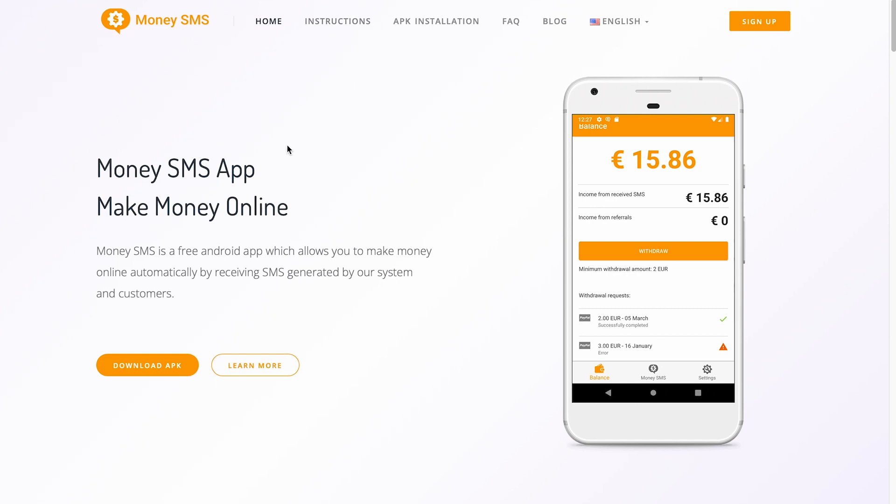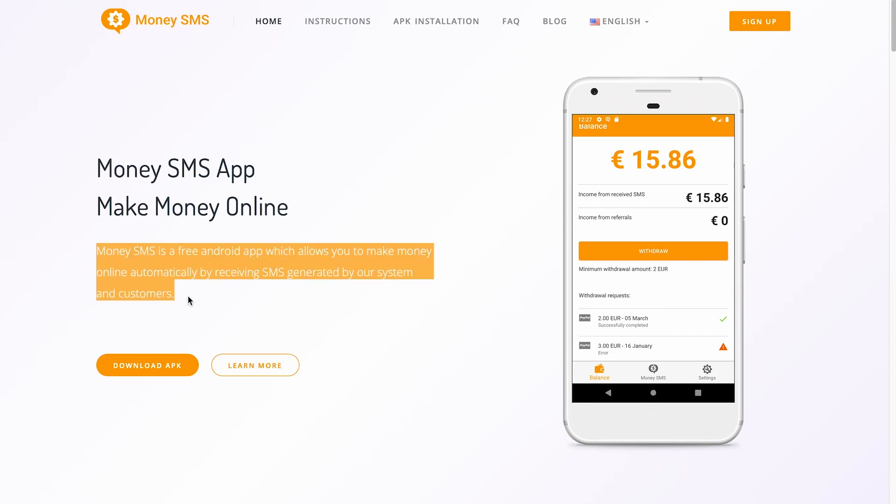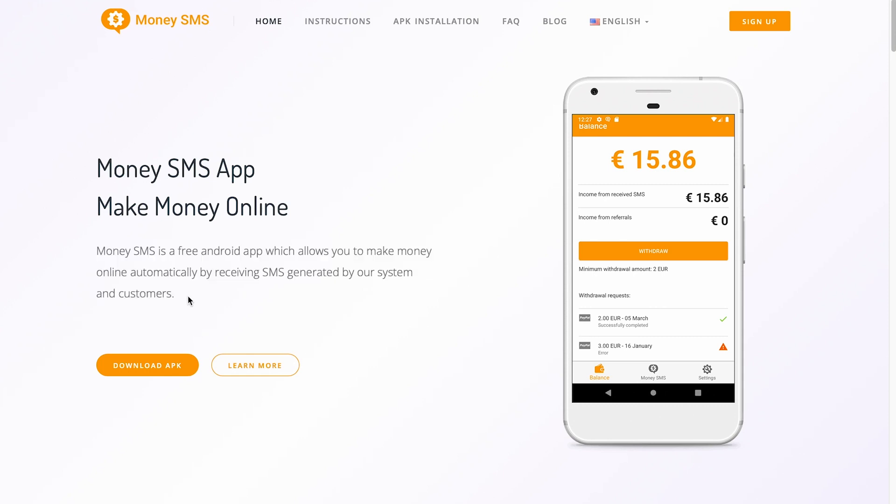The homepage of the website looks like this. On this very page, you can see how it works. This platform is a free Android app that automatically allows you to make money online by receiving SMS generated by your system and customers. All you have to do is download it to your smartphone, create an account, and it'll send you some random SMS messages that you don't have to reply to because they have no value. It'll just be a bunch of random numbers and letters that you may delete as soon as you get them, but you'll still get paid for each SMS that you receive. There's no need for work — all you have to do is passively receive the SMS. You don't have to do anything but sign up for this app and that's it.